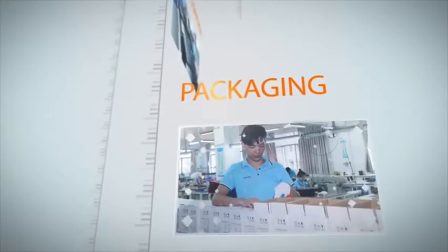Additional sections include hot pressing, housing, quality control, packaging, and more.